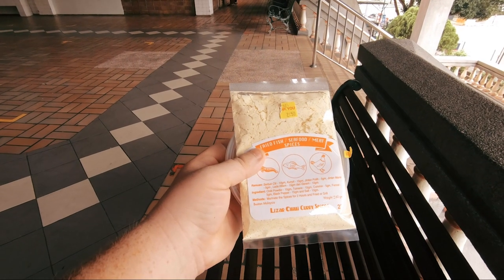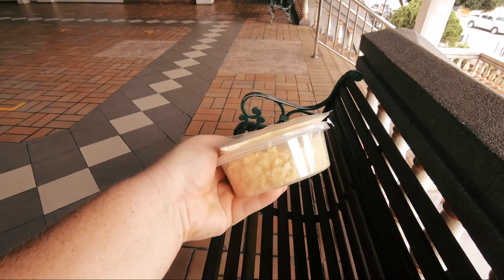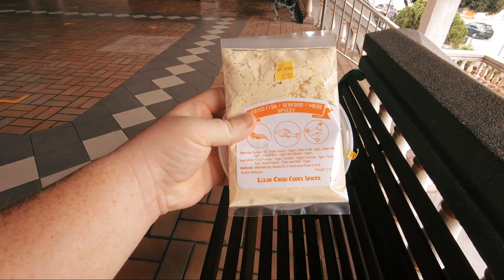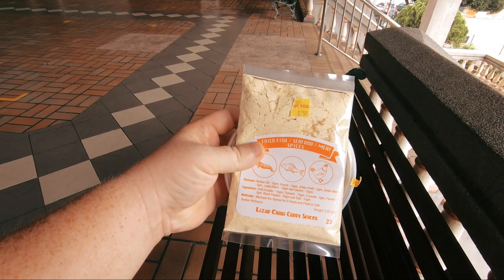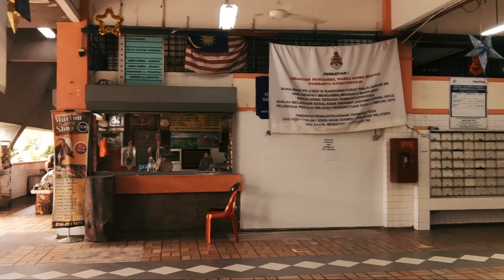That lovely lady gave me some spices. So this is fried fish — I'm not too sure what's in here. Lizard chili curry spices. Thank you so much. So yeah it's a really interesting market.